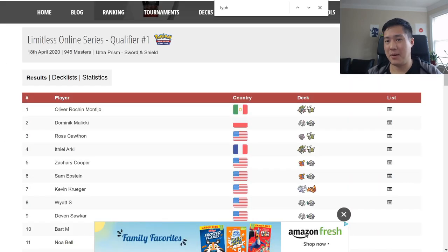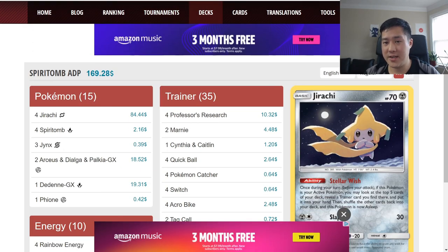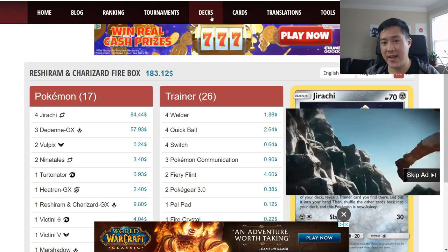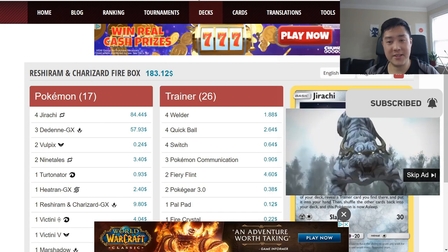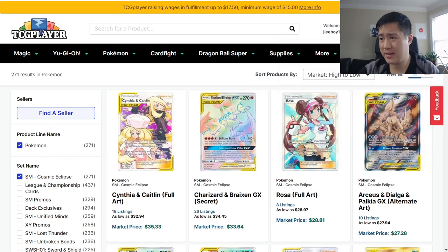Moving on to a different topic: the Limitless online tournament that runs every weekend. Big shoutout to Limitless TCG — it's a really cool event. Looking at the top decks, we have a bunch of ADPs, ADP Zs, Jirachi variants, and then a bunch of mill decks. Counting Dedenne and Jirachi across non-mill decks, we see three Jirachi and two Dedenne in the top list, then four Jirachi and one Dedenne, and combinations of two and two, four and three. Notably, all of them have Zacian in the list.